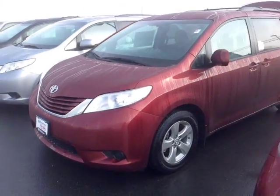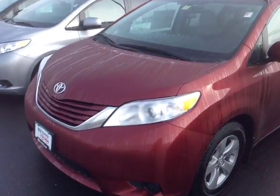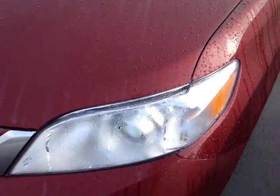Hello Electra, this is Alex the videographer here at 802toyota.com and today I have the great pleasure of showing you a quick video on a brand new Sienna. Here it is Electra, a brand new 2016 Toyota Sienna LE in salsa red pearl.